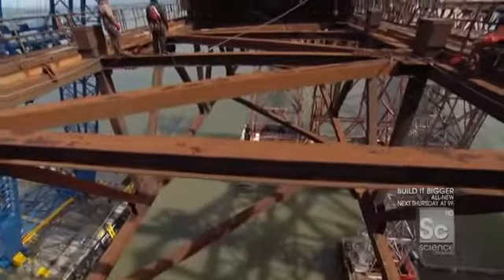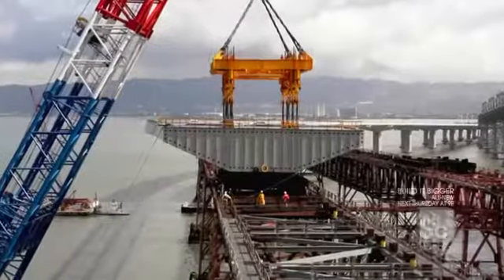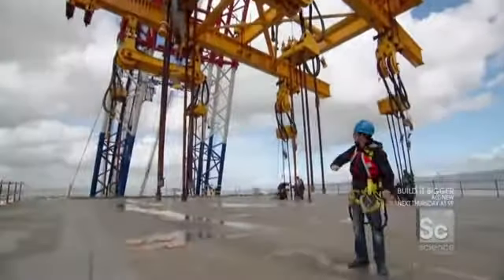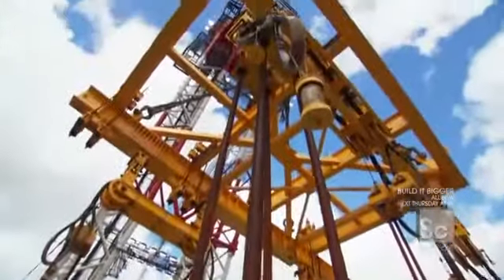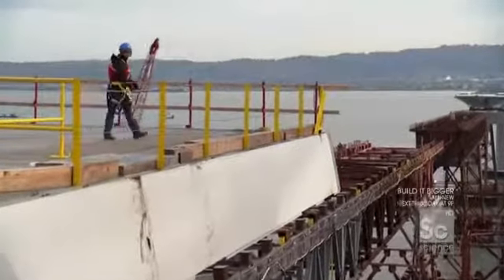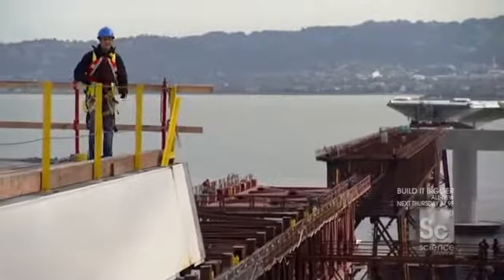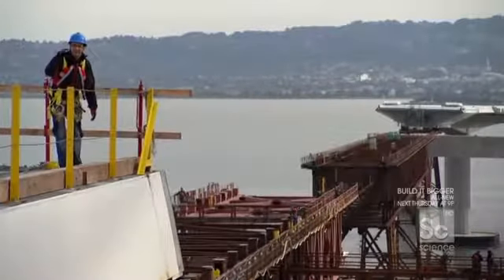With all eight landing pads safely covered in goosh, the crane lowers the segment the final few inches onto the cradle, completing the lift. The weight of the over 1,000 metric ton segment has been transferred from the crane down to the cradle. The piece has landed, and at long last this first westbound road deck is in its final location — extending the new connection between San Francisco and Oakland by 84 more feet.